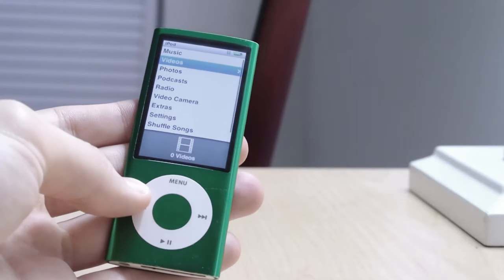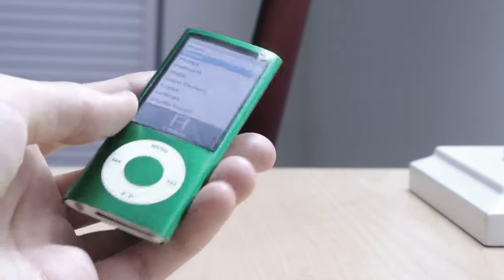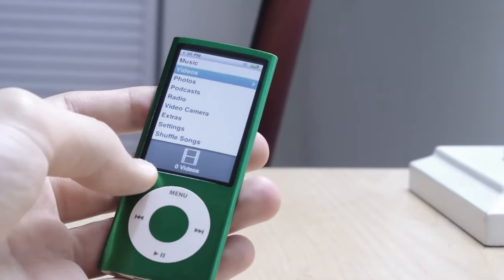The click wheel is the only thing that may suggest this is an antiquated device, because the feel in the hand is very good — solid, if not premium.